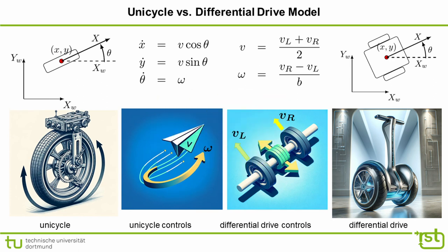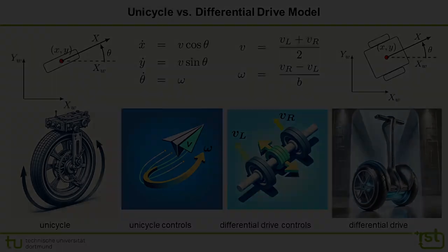Our vacuum cleaning robot is a differential drive robot actuated by two independently driven wheels on a common axle. If you map the left and right wheel velocities v_l and v_r onto the unicycle controls v and omega, the differential drive kinematic model becomes equivalent to the unicycle model. We will later utilize the unicycle kinematic model for analyzing the stability of the closed-loop homing behavior.